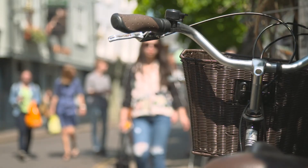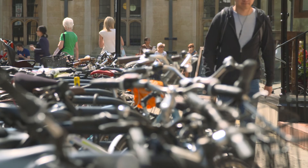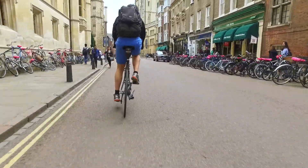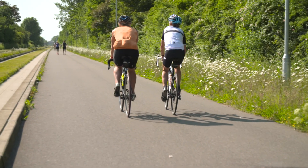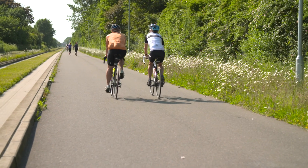This is what Dutch levels of cycling look like. In Cambridge, one in three commuters cycle to work. In most of England it's less than one in 30, but high-quality cycling provision like this route, which links Cambridge station with homes and workplaces, is rare.